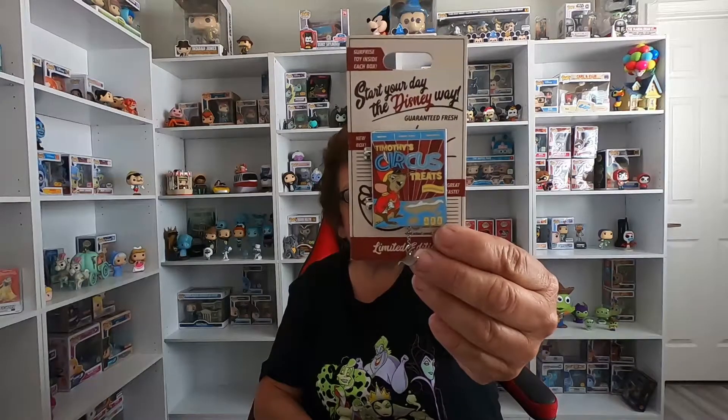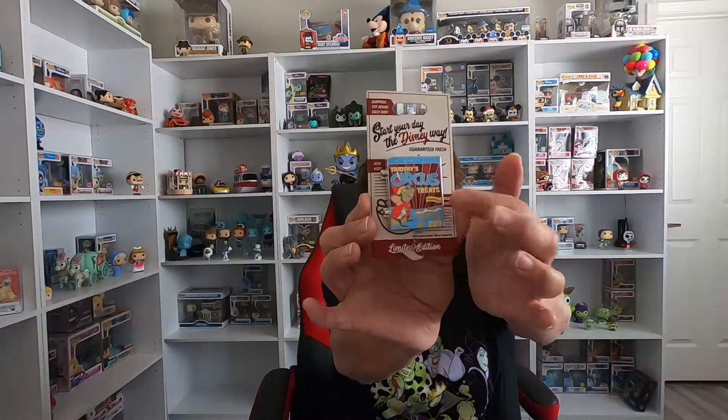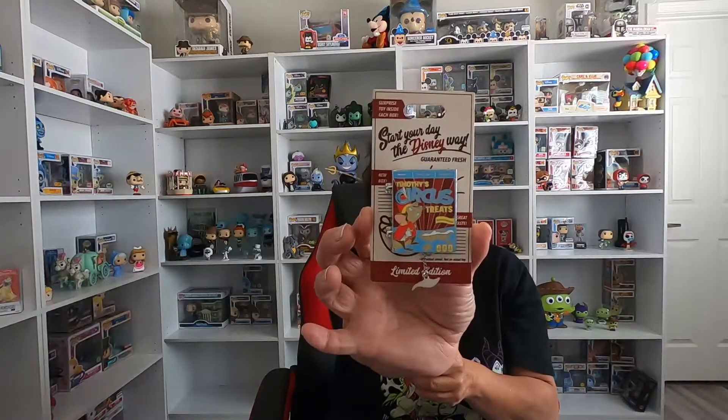Another pin I got was from the cereal series — this one was normally about $17.99. It's Timothy from Dumbo with a little cereal in it. I'm not sure if I'll collect the whole set, but for the price I couldn't resist. If I don't keep it I can always add it to a mystery box, a giveaway, or use it as a trader at the park.